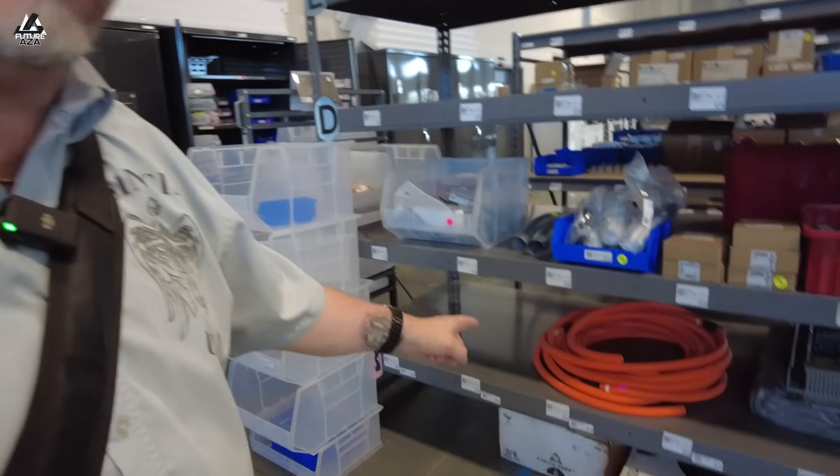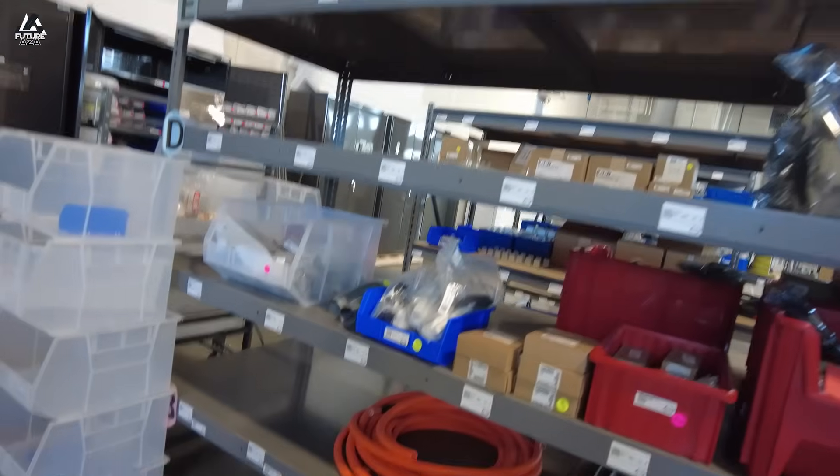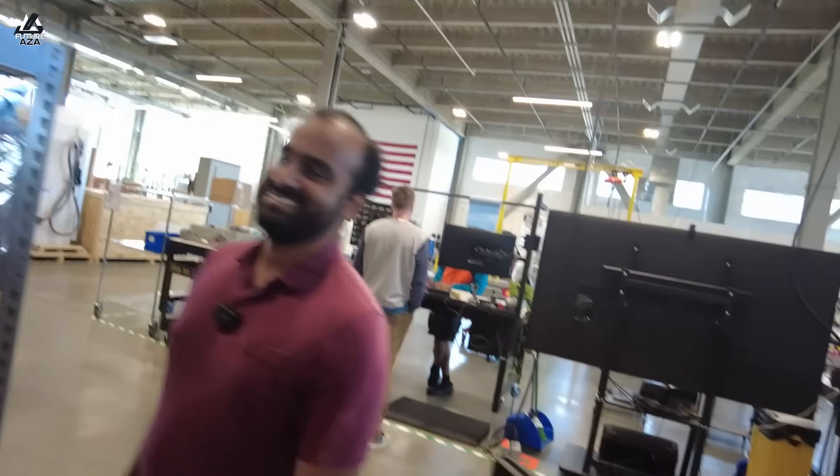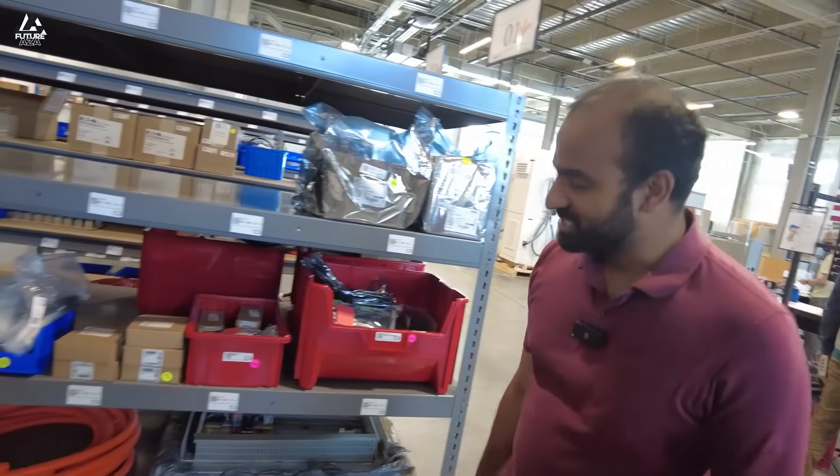They do have orange tubing, so relax about that. It does say 'audit' but I thought it said 'Advil,' which would be way funnier. Consider that for next time. And that sticker is actually really important.